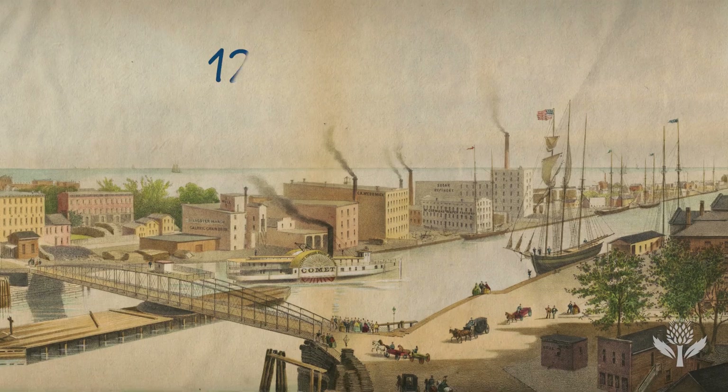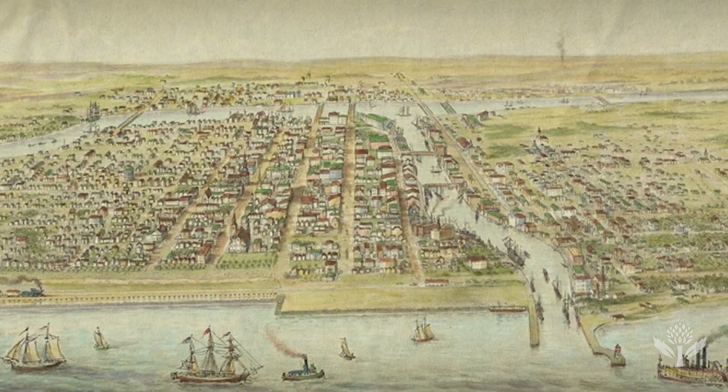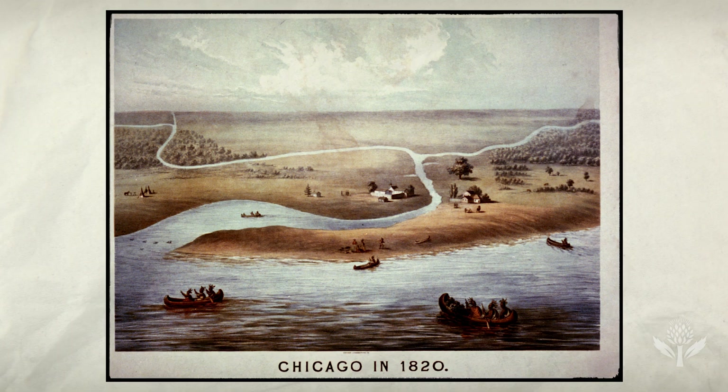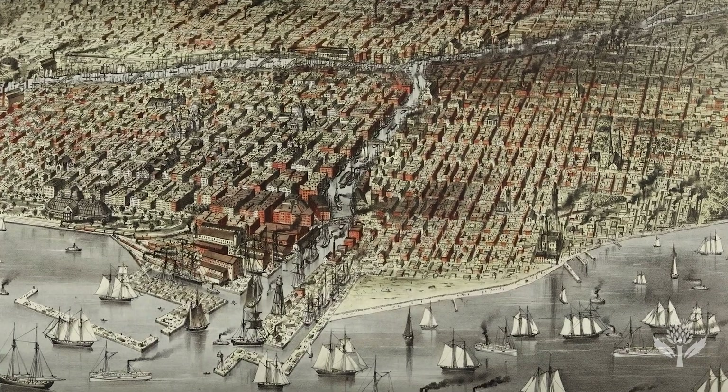Fast forward 30 years to the 1860s when there were over 120,000 people. That is a huge population increase, and whenever a population increase happens next to a waterway, usually that waterway is negatively impacted.